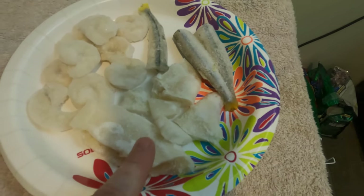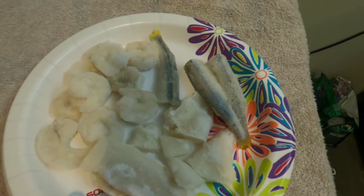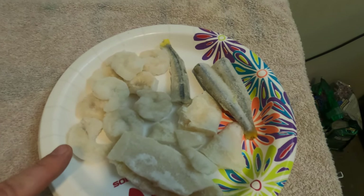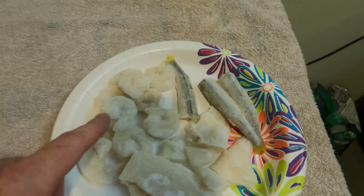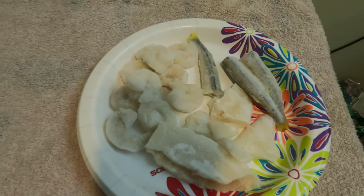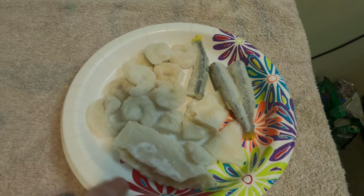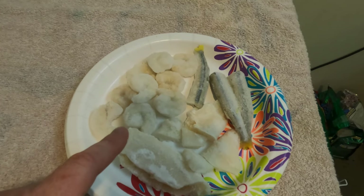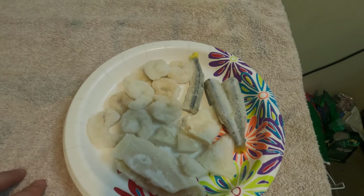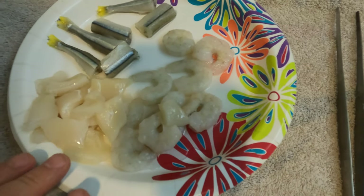Tonight's menu: squid, shrimp, and chopped silver sides. Different fish have different tastes — groupers eat everything, the eel usually likes squid or fish and sometimes shrimp depending on his mood, the sharks are vacuum cleaners and eat everything, and the ray eats everything. So ultimately it's really just the eel that's finicky. Everything's frozen so I'll thaw it all out, then pack some shrimp and fish with the vitamins, get everything cut into the right size pieces, and we'll be good to go.